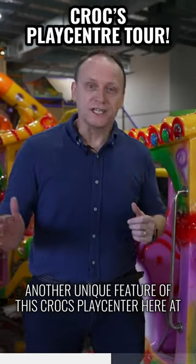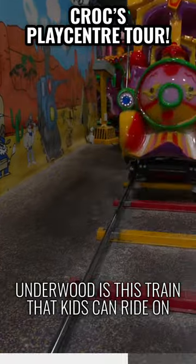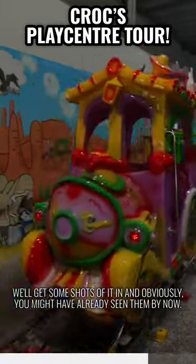Another unique feature of this Crocs Play Centre here at Underwood is this train that kids can ride on as well. I mean, this is seriously impressive if you take a look at it. We'll get some shots of it in action — you might have already seen them by now.